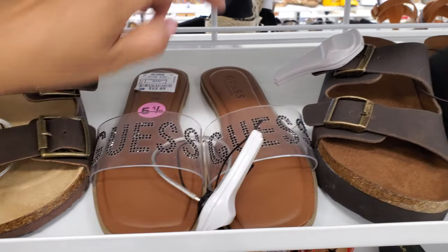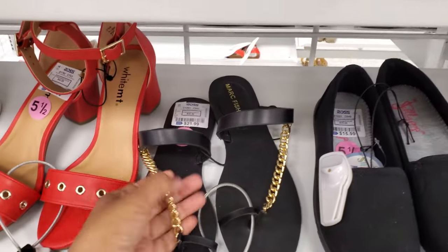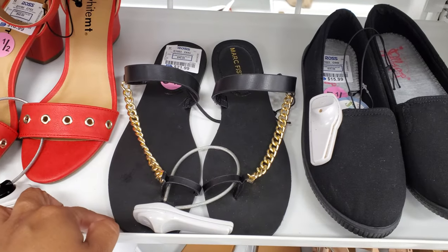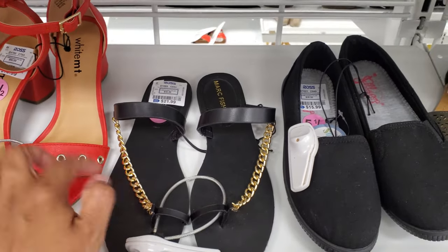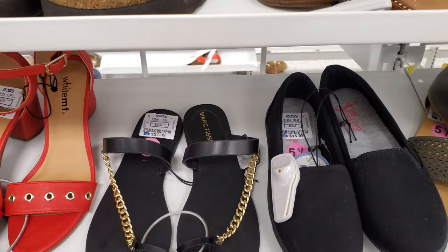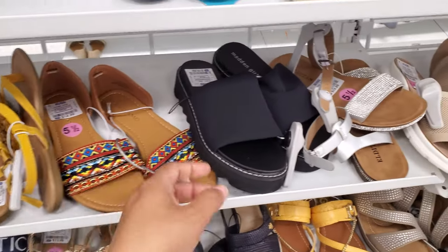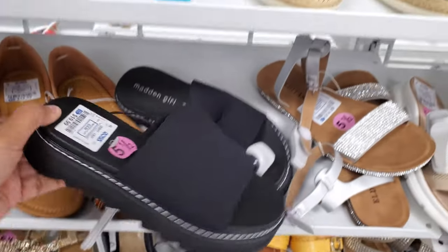I'm not sure if we've seen the Guess one, but they do have a Juicy Couture one in Burlington - a wedge. Oh, look at that! Mark Fisher, this one is $22. So again, I feel like depending on where you live, your feet will get burned. Okay, a lot of it is still on sale - we have Madden Girl, these are $20.